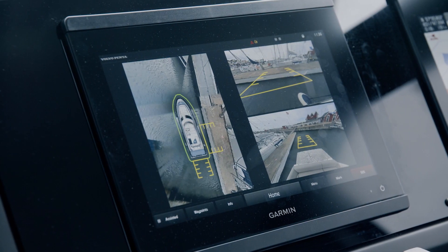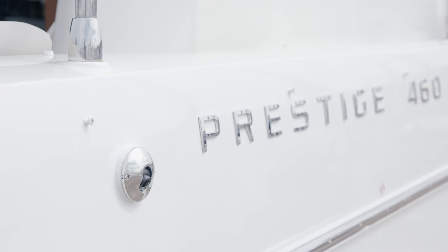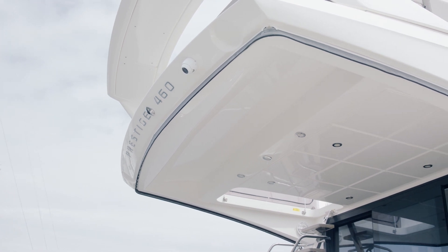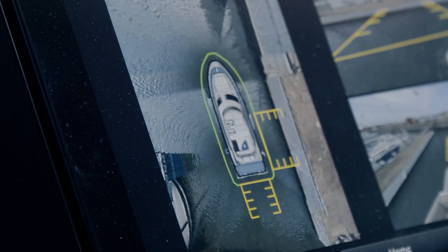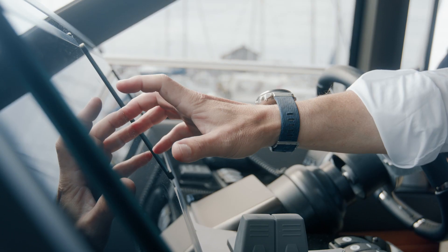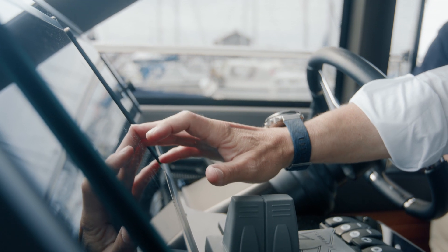What we have on this boat is actually six cameras. We take those pictures and stitch them together so that you get a bird's eye view of the surroundings, and you can also individually look at each camera if you'd like to see your starboard side and your port side.